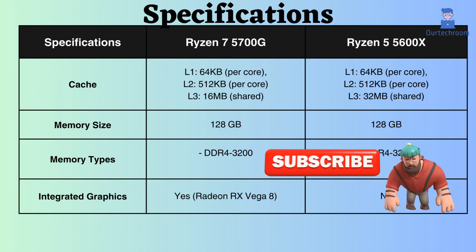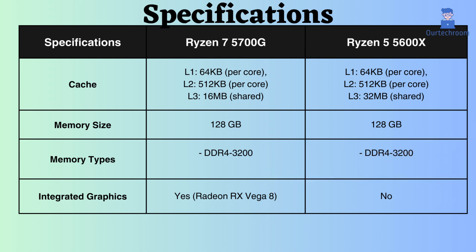The L1 and L2 cache for both processors are 64KB and 512KB, respectively. However, the L3 cache differs, with the Ryzen 5 5600X having a 32MB shared cache, and the Ryzen 7 5700G featuring a 16MB cache. Consequently, the larger cache size of the Ryzen 5 5600X provides an advantage in scenarios where data access patterns favor smaller, faster caches, such as certain single-threaded games.